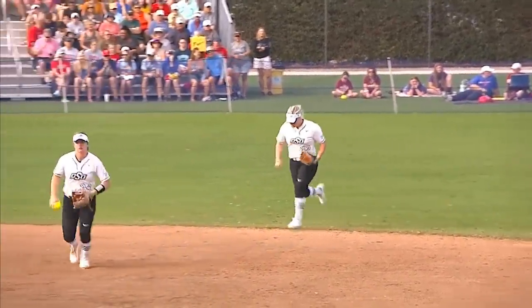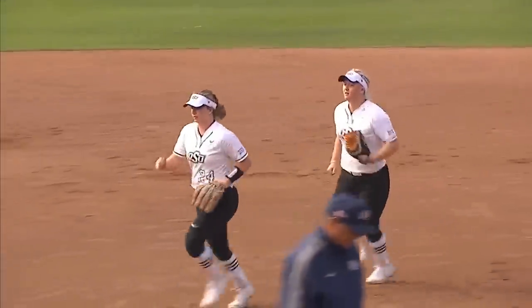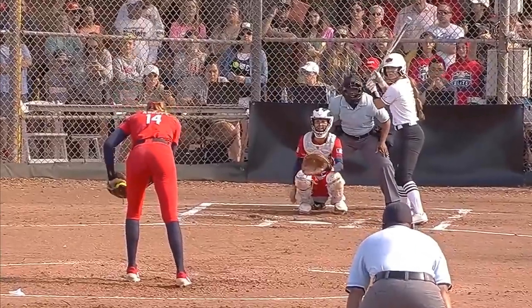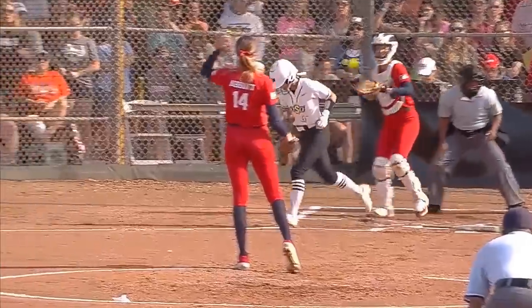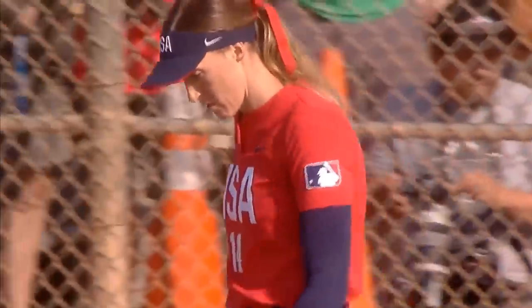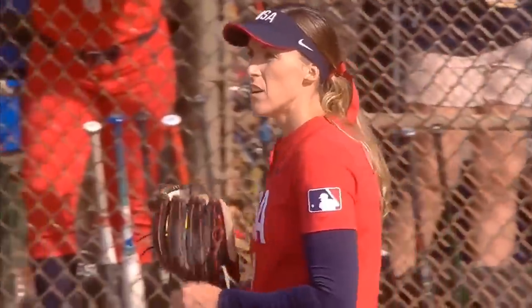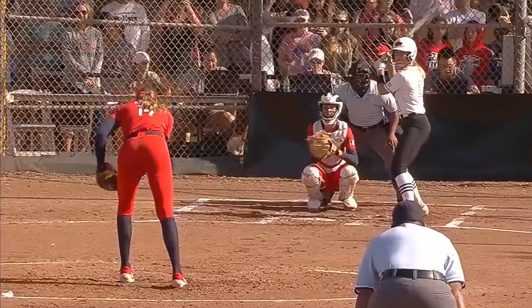Team USA puts a couple runners on but nothing across. Oklahoma State gets their first out. She's making sure she's communicating well with Monroe behind the dish, but she's also trying to figure out where that zone is — can she extend it on the edges of the plate? So far that outside pitch not really coming in for a strike as of yet.